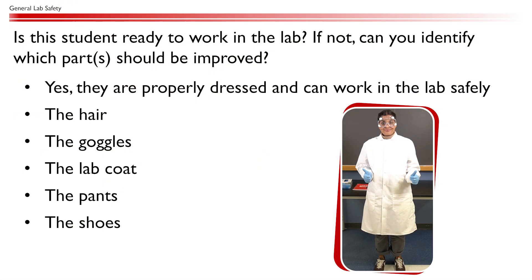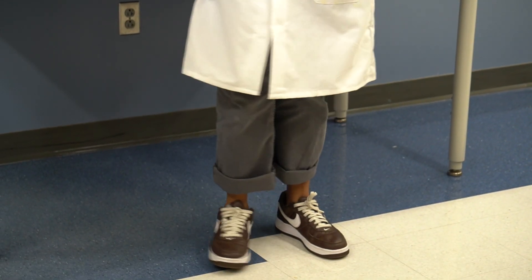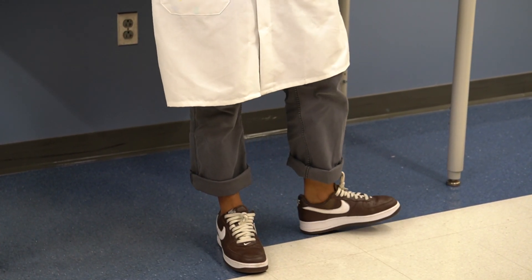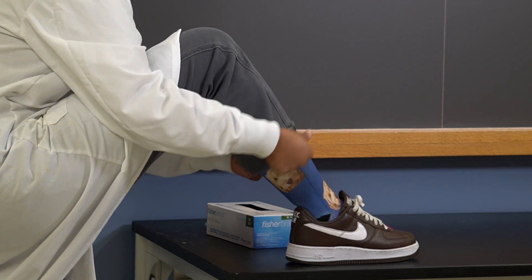Is this student ready to work in the lab? If not, can you identify which part should be improved? Always make sure that our lower body is completely covered. This student's pants are rolled up and their ankles are exposed. They should either roll down their pants or wear longer socks to cover up the ankles.